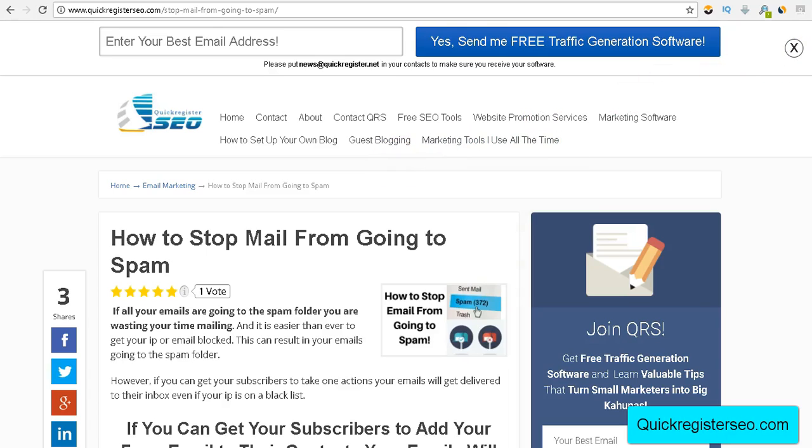Hi, this is Matt with QuickRegisterSEO.com and today I'm going to talk about the one thing you can do to get your emails delivered to the inbox 100% of the time, even if your IP is on a blacklist.